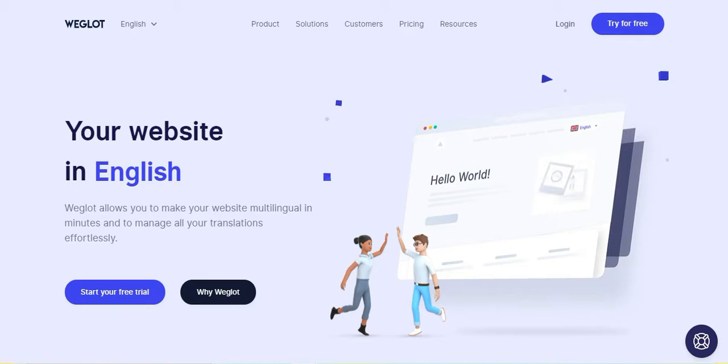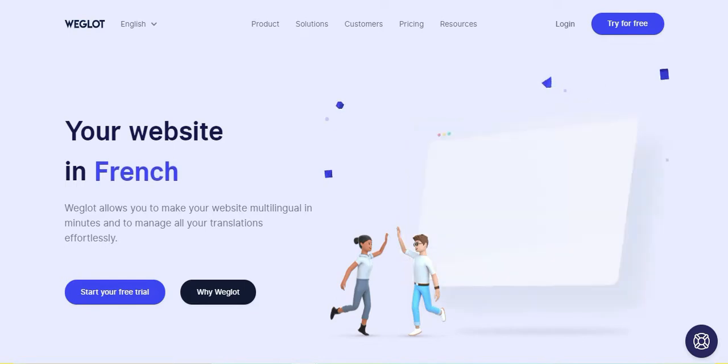With zero compatibility issues, Weglot works with all WordPress themes and plugins. Use Weglot's simplified interface to manage your translations and order additional manual translation where required. All your translated pages are automatically indexed on Google. Accelerate your translation process with subscriptions starting from €9.90 a month. Start your 10-day free trial today.